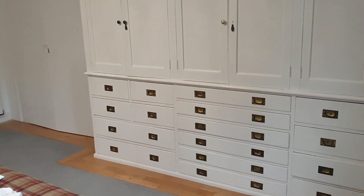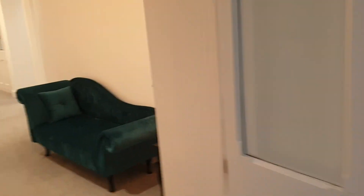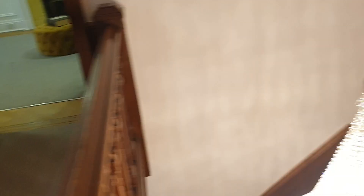So many covered spaces in here. Going to go downstairs now again.